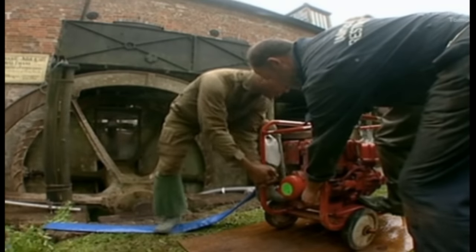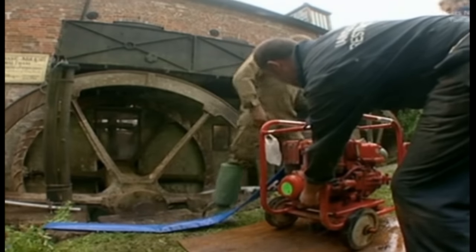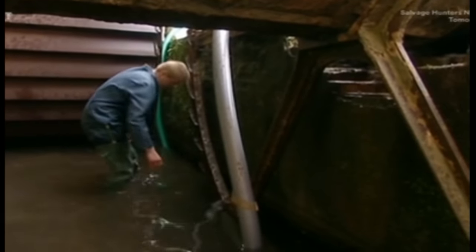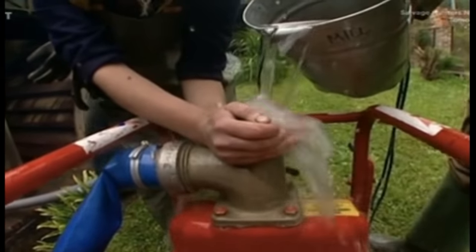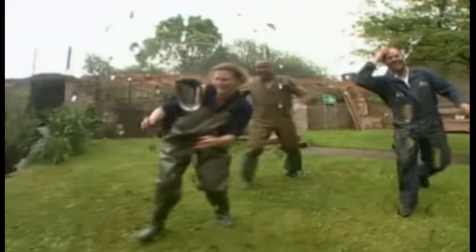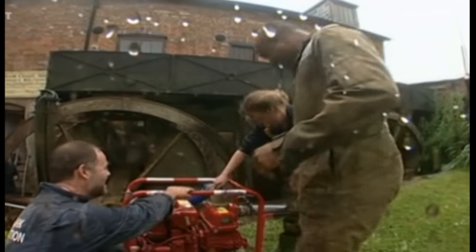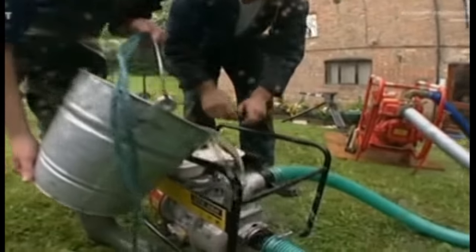Whilst I was pondering that, the rest of the team was starting the first big task — restoring the six-ton water wheel. The first job was pumping as much water as they could out of the wheel pit before jumping in and digging out several tons of silt. With one pump squirting everywhere, the other pump was incapable of doing anything, throwing the men into a right tizzy.